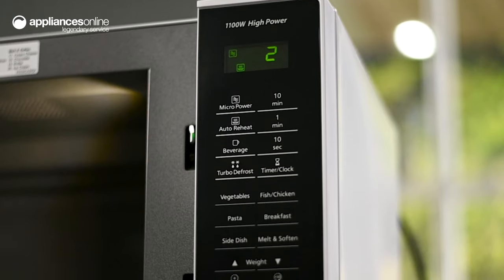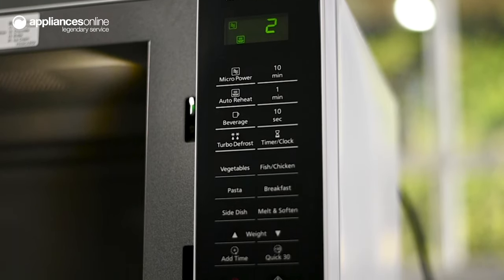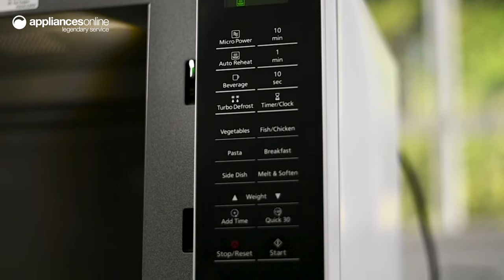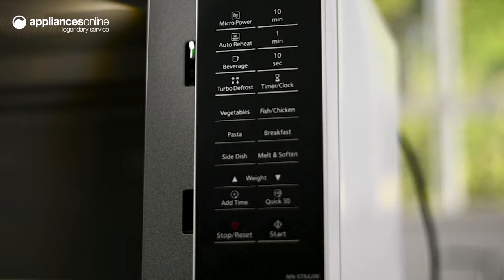On the touchpad control panel you'll find a menu of food categories for automatic heating and cooking. This provides preset power levels and cooking time so you always have perfect results.